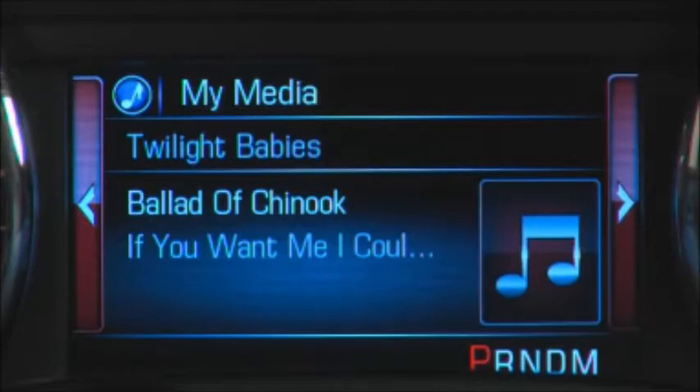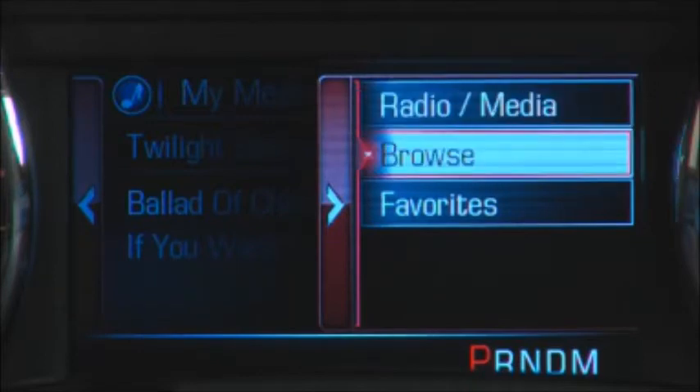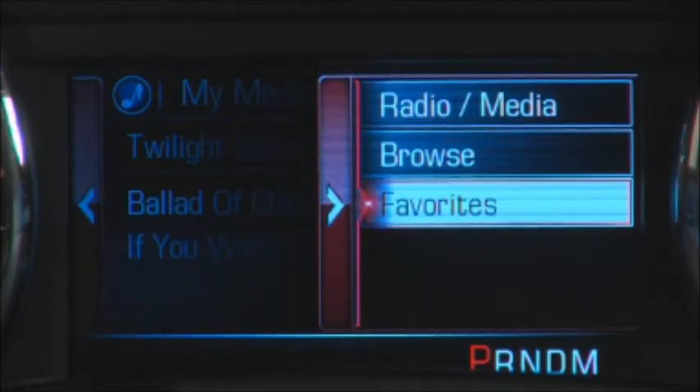For instance, within the audio display, you can drill down to options that include radio media, browse audio sources, and review your list of favorites.